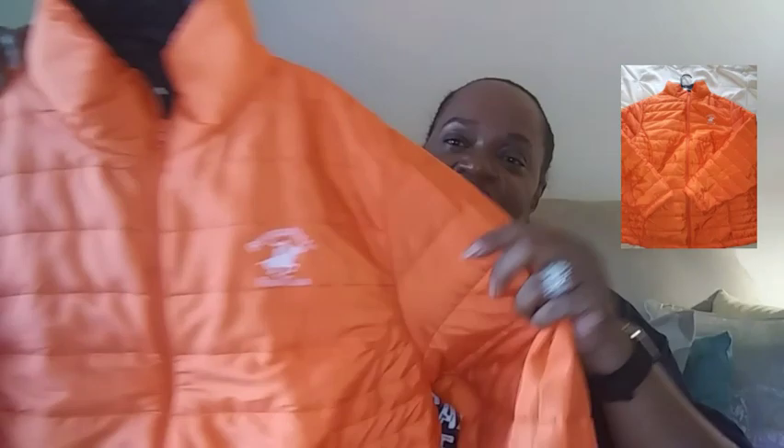I love this polo jacket. See, there's a polo on there. And I have it in gray too. It zips down the front, it has pockets in the front, and the inside lining is black. I love this jacket — it's good to wear on cool summer nights.